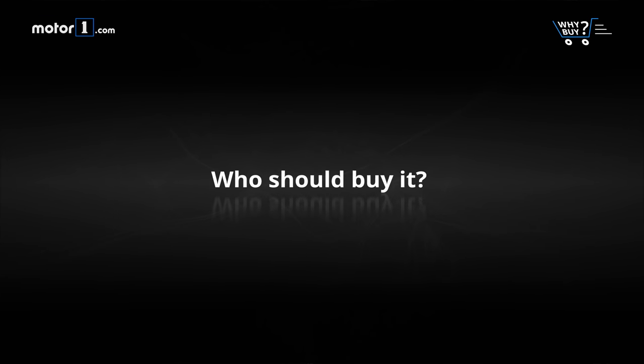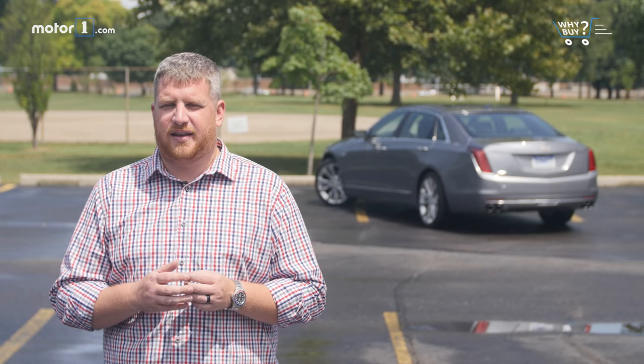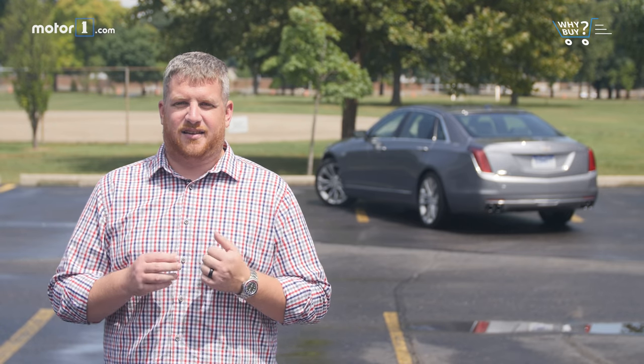Who should buy it? The Cadillac CT6 is a fine luxury sedan, but customers have no shortage of options in that category. Instead, this car will appeal to customers that spend most of their commute on the freeway. It's a sublime high-speed cruiser thanks to its excellent ride, advanced active safety systems, and absurdly powerful 34-speaker stereo.